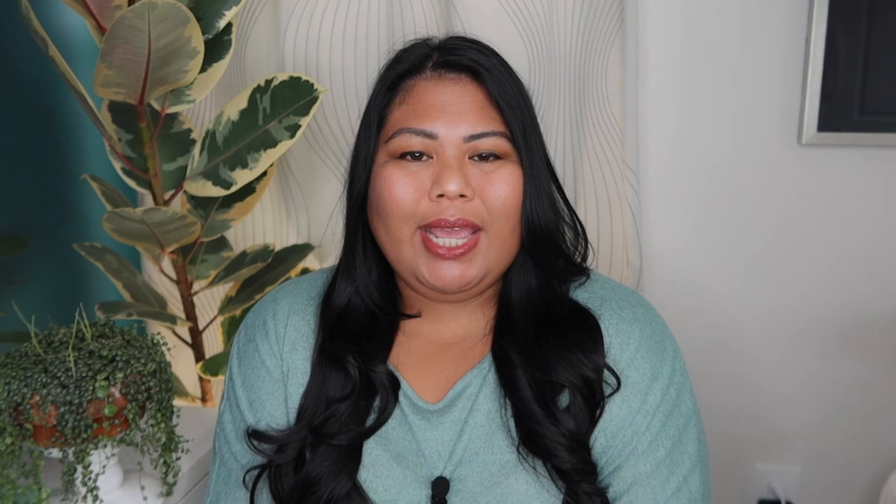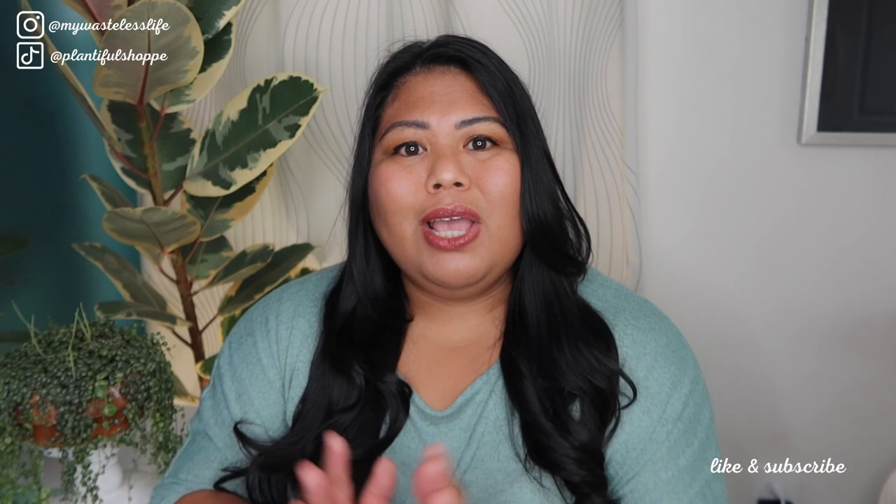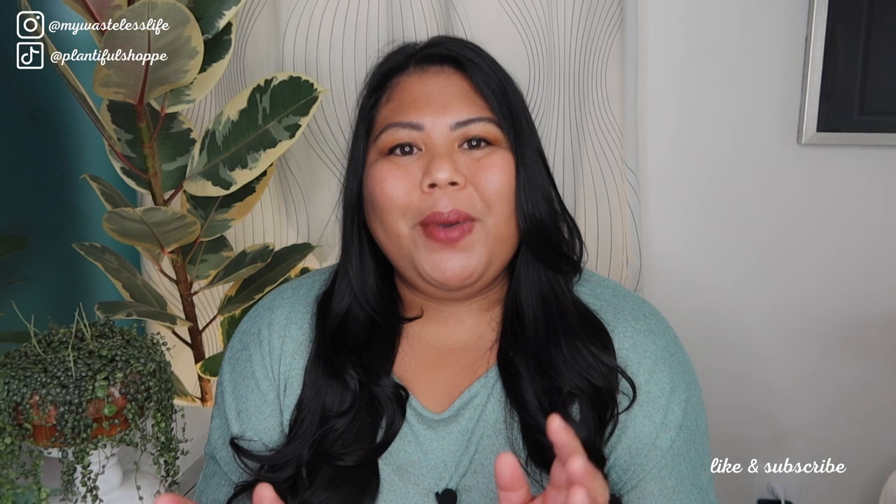Thank you so much for joining me today and if you're new, this is My Wasteless Life where I share my houseplant journey as well as some lifestyle content focusing on sustainability, productivity, wellness, and occasional personal and travel vlogs. Right now I'm sharing my Hawaii vlogs so I'll link the playlist up here and also down in the description. For today's video I'm going to be talking about 2022's Plant of the Year.